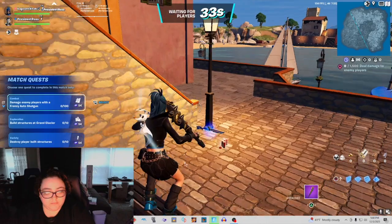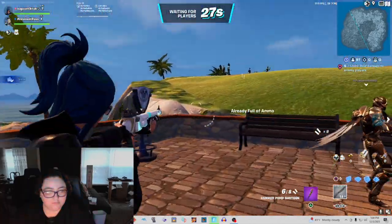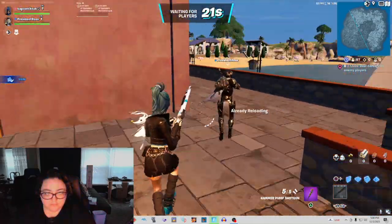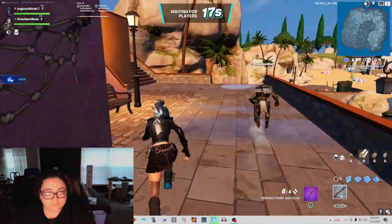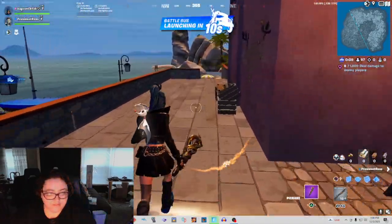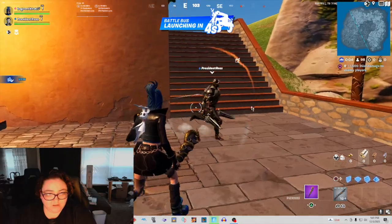Oh, I see the shotgun right here. Your quests are on the right, baby. They have match quests and you hit right on the D-pad, and it shows you your match quests. This is a shotgun from Call of Duty Black Ops 2. Why does she run like this? I don't like this. Does your skin run like this?